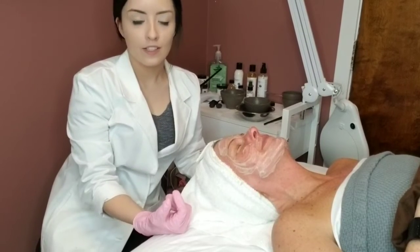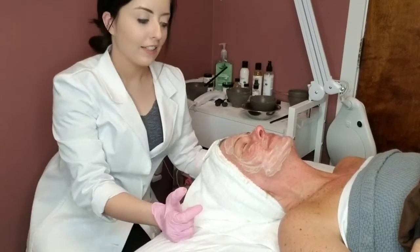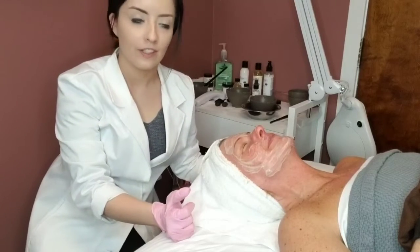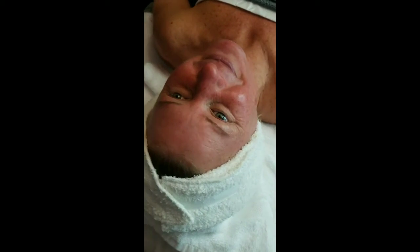I just applied the Lavender Calm Mask on Tracy's skin. This is going to really hydrate her skin and calm it down after the peel that we just did. Tracy, how does your skin feel? It feels fantastic. It feels super smooth, and I can't wait to see what happens next week.